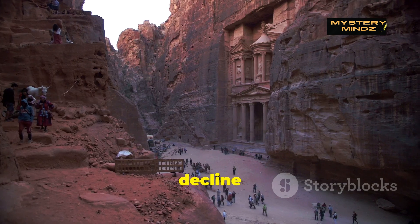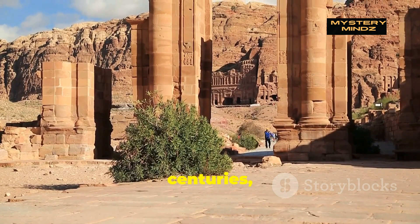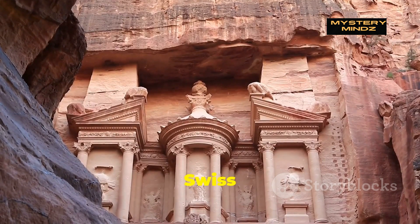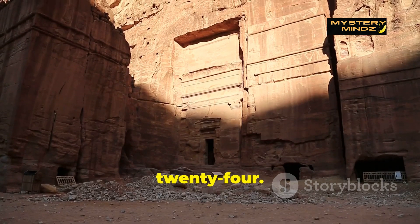Although Petra fell into decline after the Romans annexed it in 106 CE, the city's grandeur remained hidden beneath layers of sand and time. For centuries Petra was forgotten, only to be rediscovered in 1812 by Swiss explorer Johann Ludwig Burkhardt. Since then, it has revealed many secrets, but none quite like the discovery of the tomb in 2024.